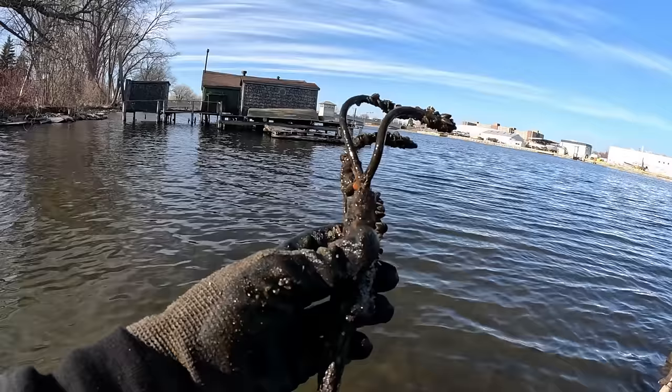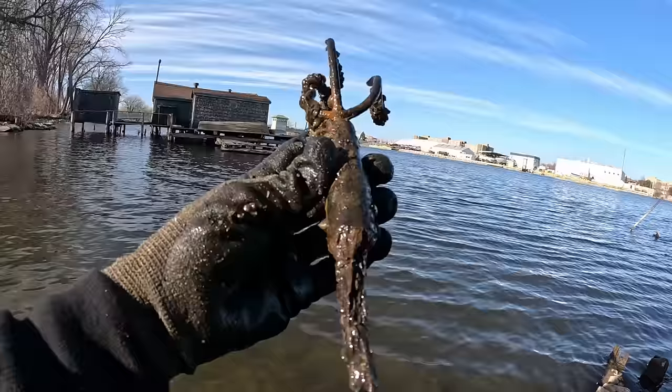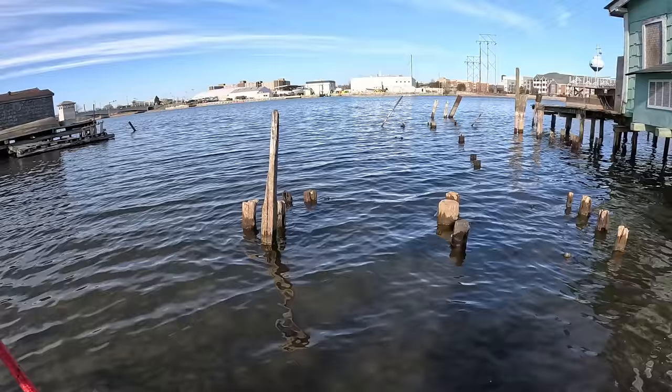Whoa, look at that thing hanging off there — the old bird claw! What the heck do you think that is? Definitely some kind of tool. Is that like a gardening tool? It almost looks like a fishing spear but the three prongs are maybe just bent. Some kind of tool — pretty cool. Not much left of that handle. That's how you know this sucker's old — bunch of clams on there. Super cool.